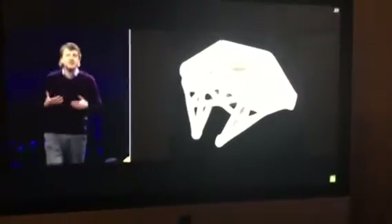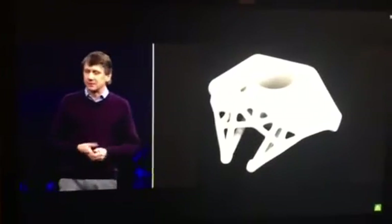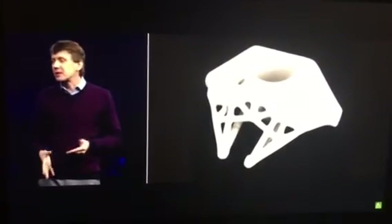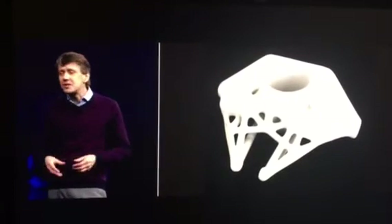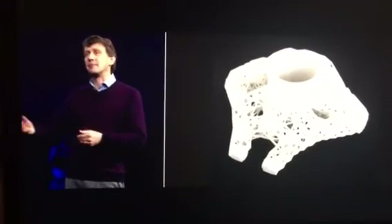The cool thing about this project is the synergy between generative design, additive manufacturing, and advanced materials. One of the great benefits of additive manufacturing is that complexity comes for free, and generative design is the perfect tool to take advantage of that flexibility — it can make designs that are even more optimized.